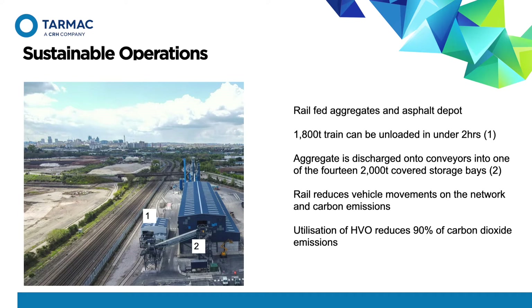This vastly reduces vehicle movements and subsequently traffic in the inner city area, but it also reduces carbon emissions. The trains use hydro-treated vegetable oil (HVO), which can eliminate up to 90% of carbon dioxide emissions. Once the aggregates have been unloaded, they are either sold directly to the construction market or utilised at the state-of-the-art asphalt plant on site.